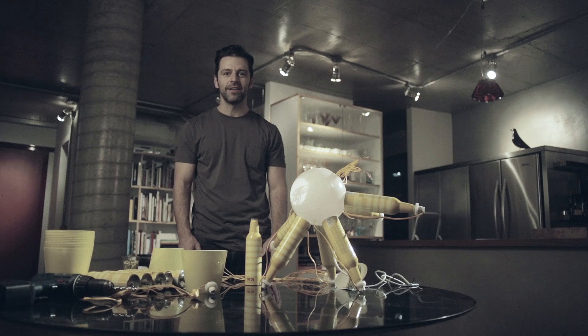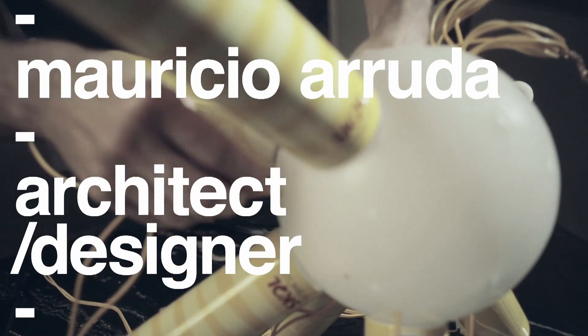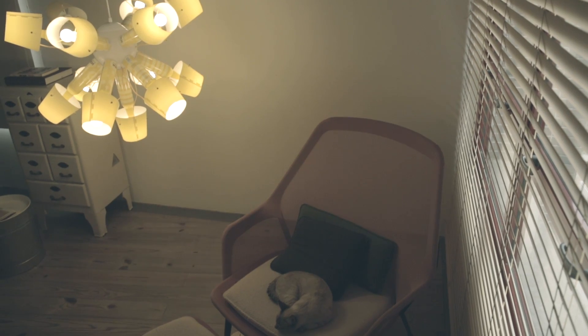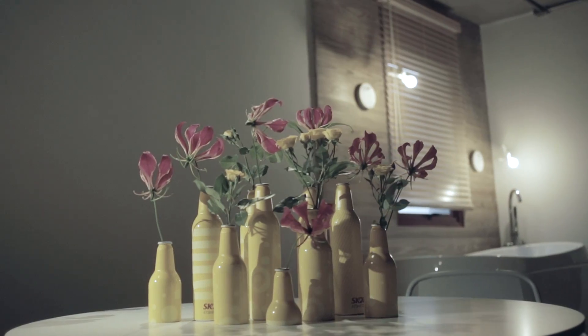We produced tutorial videos featuring tips by architect Maurício Arruda on how to decorate a home with Skoll Design, and also ideas for new objects that could be assembled with the kits and with separate bottles sold at groceries and supermarkets.